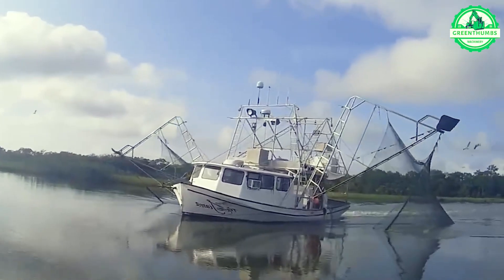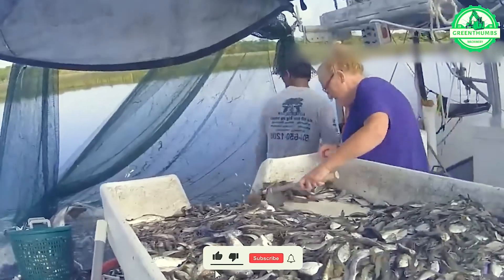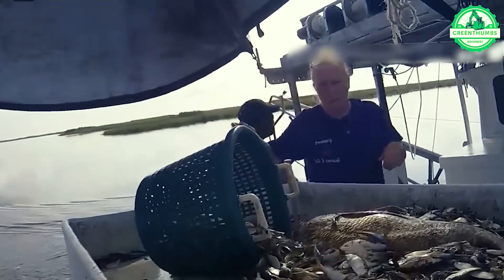Recreational shrimp fishermen utilize trolling methods aboard boats ranging from 16 to 25 feet in length. Adhering to regulations, they are limited to harvesting a maximum of 250 pounds of shrimp per day per boat.